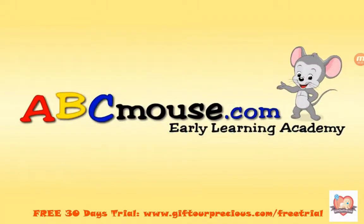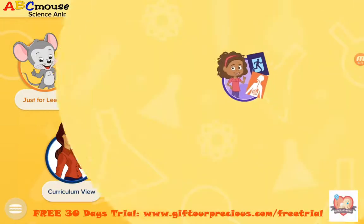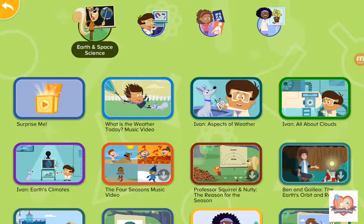Welcome to AVC Mouse Signs! Shall we all play AVC Mouse Signs? Let's learn something today. What should we learn today? Earth and Space Signs!